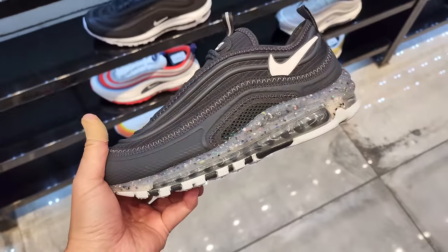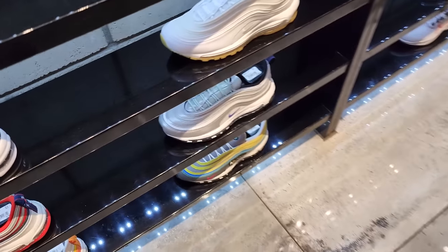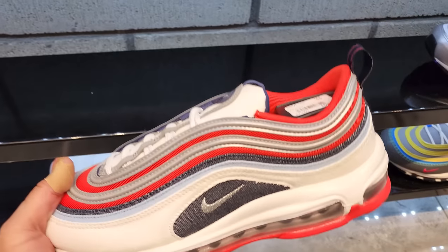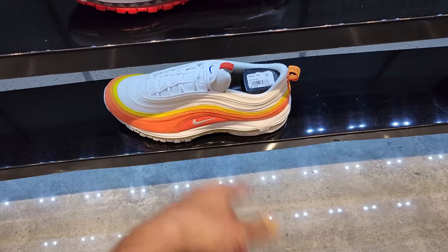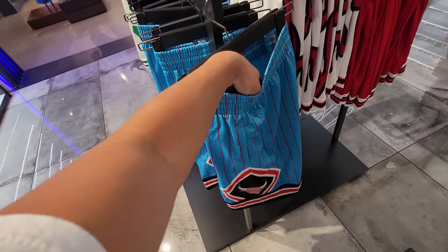Got some Air Max 97s with the recycled material, and tons of Air Max 97s. $175 for most of them, $180 for the latest ones.